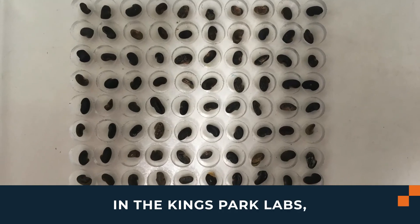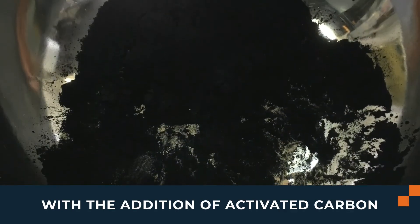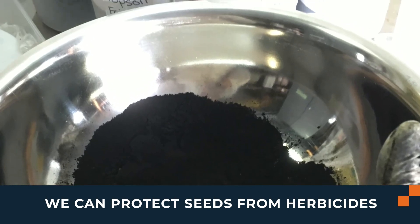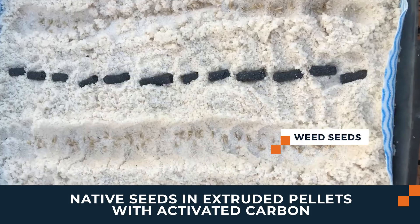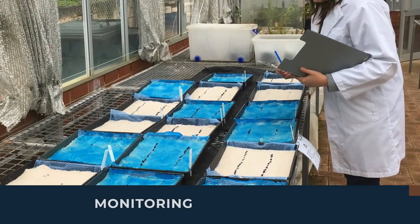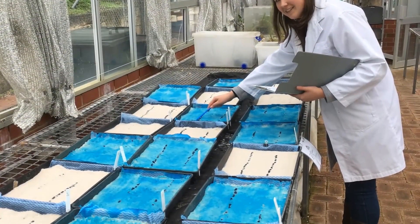In the King's Park laboratories, viability of seed is able to be confirmed through the use of x-ray analysis, and with the addition of activated carbon we can protect seeds from herbicides through the use of extruded seed pellets as demonstrated. Glasshouse trials of the pre-emergent herbicide spraying were then conducted, which are monitored to understand the emergent and mortality ratios and alter the pellet makeup if need be.